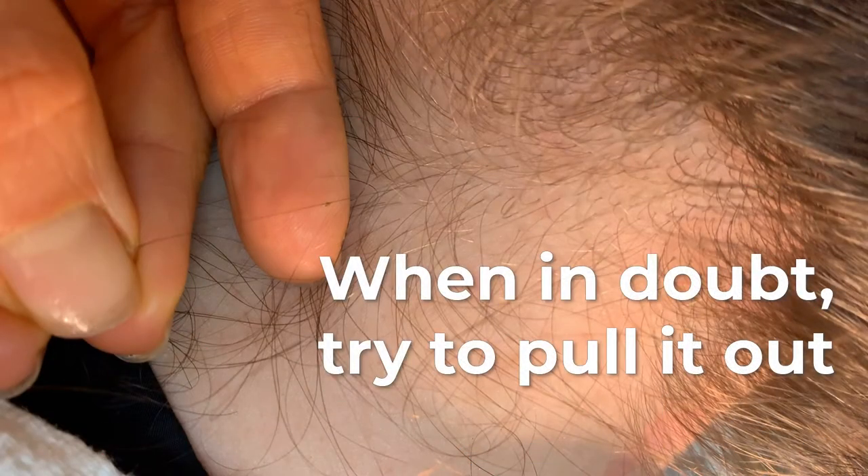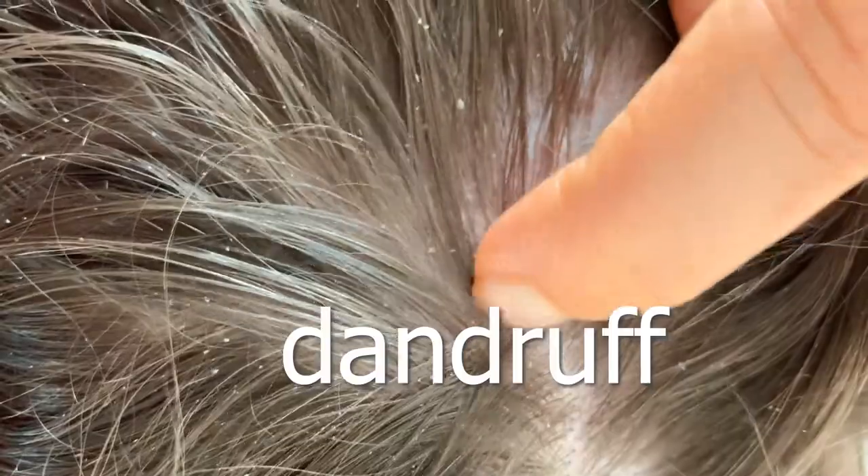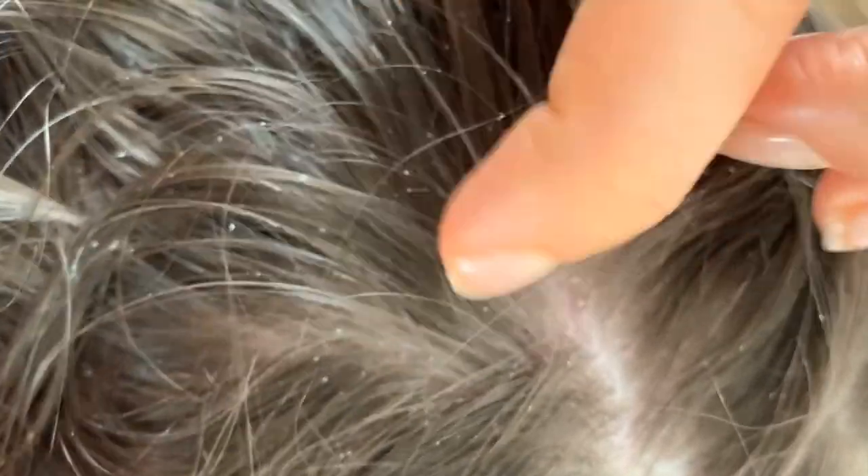Difference number one: when in doubt, try to pull it out. Lice eggs or nits are literally glued to the hair strand, meaning you have to physically pull them off. The only way to get lice eggs out of the hair — besides a really good lice comb — is by pinching between two fingers and dragging that lice egg all the way down the hair strand. As opposed to most dandruff, which you can just flick away or blow away — it moves up and down the hair strand pretty easily. Lice eggs are literally stuck; you have to pull them down the entire hair strand.